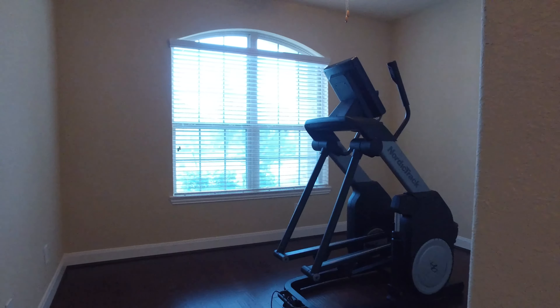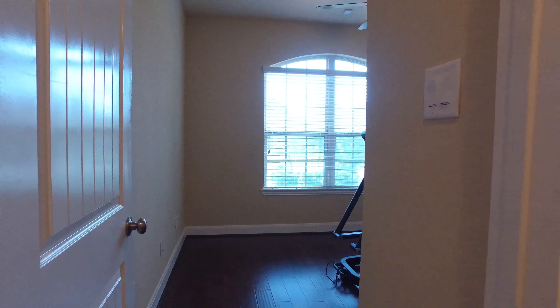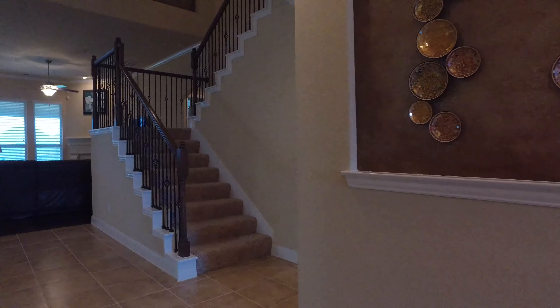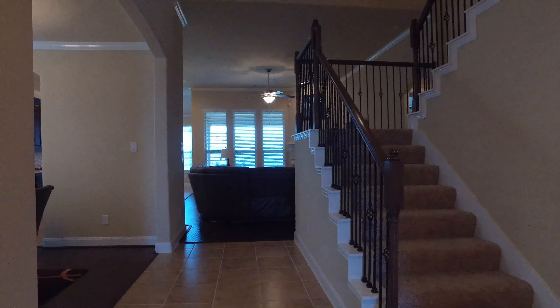This home is located in Canyon Lakes West subdivision, an exclusive community with many amenities including resort-style swimming pools, a fitness center, jogging trails, a children's playground, a junior Olympic-size pool, and a toddler splash pad.